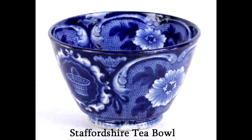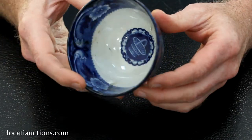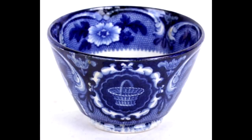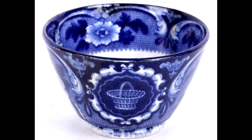And we have a dark blue transferware Staffordshire tea bowl with a floral ground and panels that depict a single empty basket. This piece dates to circa 1820 and this type of ware is often referred to as historical blue.